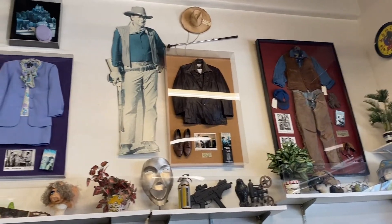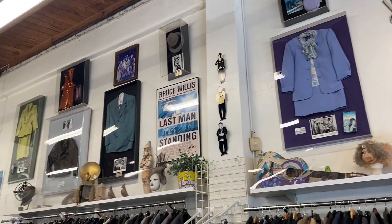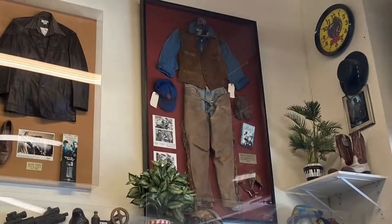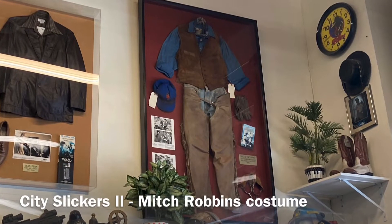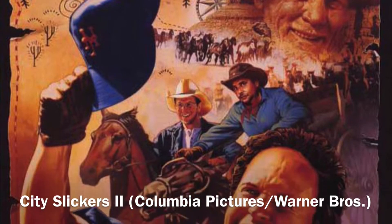In addition to browsing for your own special item, you can take a look up at the various displays. Here in the corner is an outfit used by Billy Crystal in the film City Slickers 2.